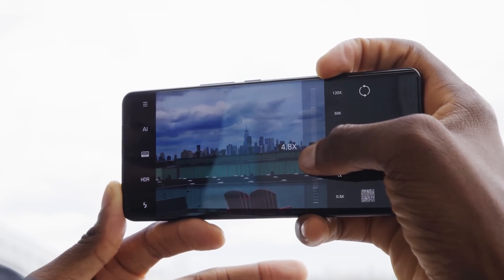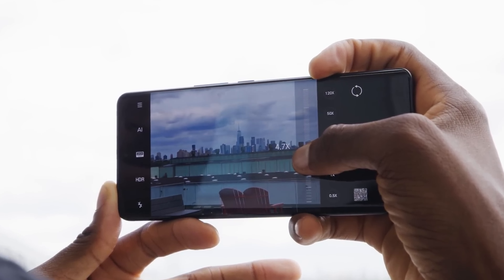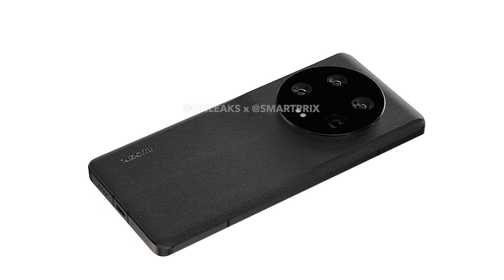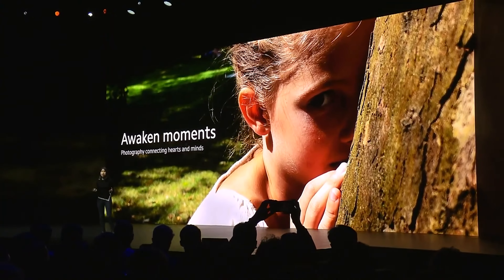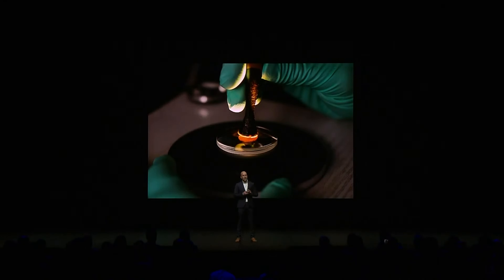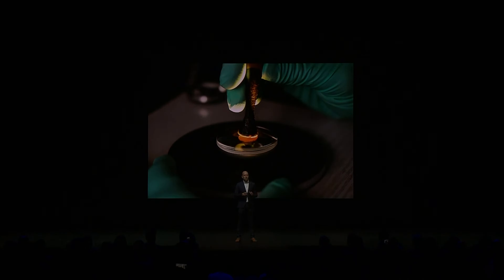Of course, we are yet to see that the Xiaomi 13 Ultra will live up to those promises in real life. The phone will be officially unveiled next Tuesday, April 18th, and that's when we will know all about it. The event is scheduled for 7pm in China, and it is a global launch, meaning we might see launch dates and prices for international markets.